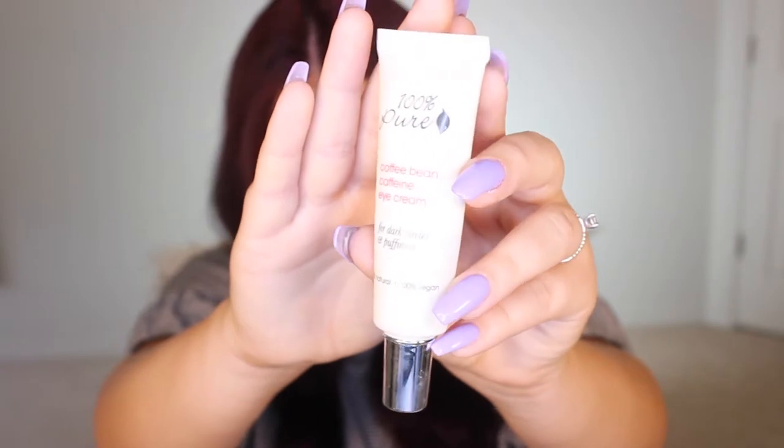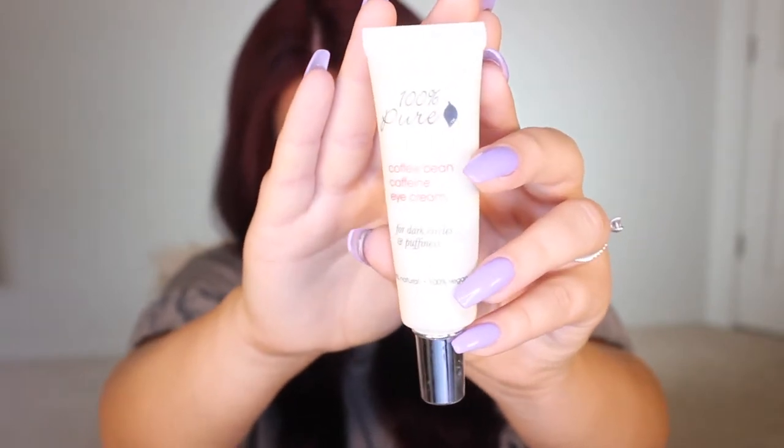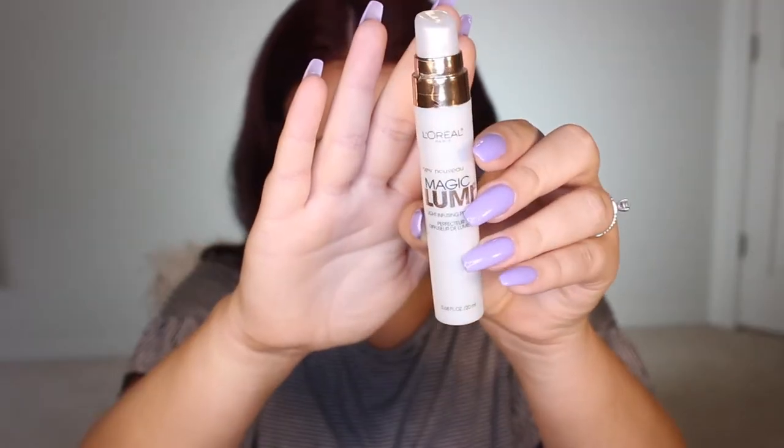I'm gonna go ahead and start with my coffee bean caffeine eye cream. This is made for dark circles and puffiness, or if you're not getting enough sleep — obviously if you're procrastinating on homework last minute, or if you're like me and binge watching Netflix. So this is great for that. It's a miracle saver, so I love applying it especially for a school night.